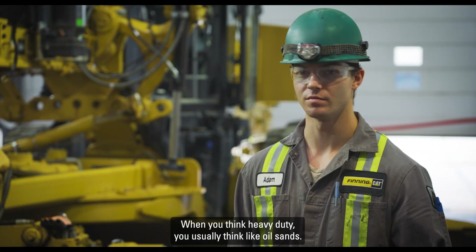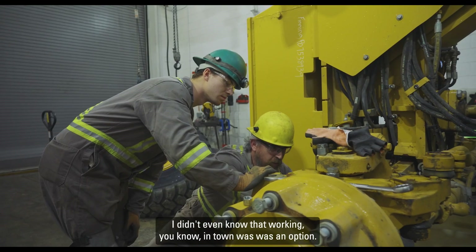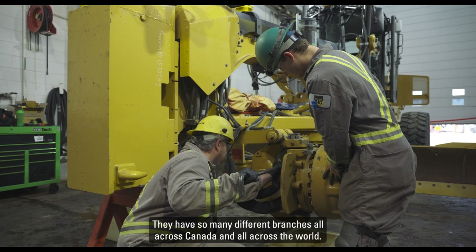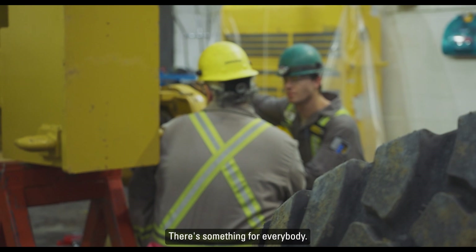When you think heavy duty, you usually think oil sands, working up north, things like that. I didn't even know that working in town was an option, and that's a big thing for a lot of people. They have so many different branches all across Canada and all across the world, so there's plenty to pick and choose from — there's something for everybody.